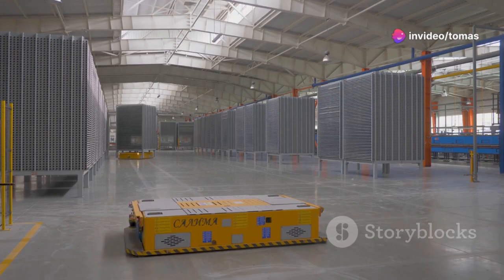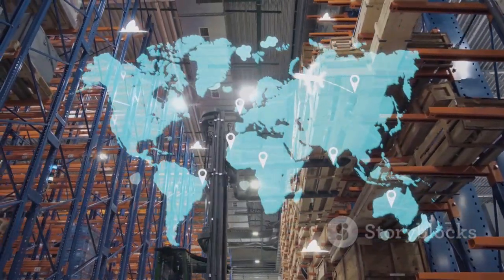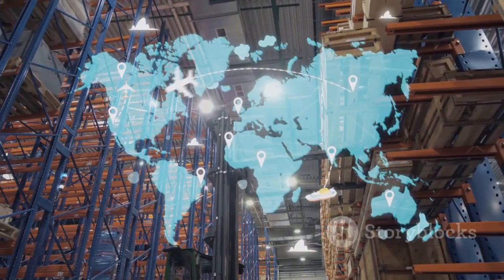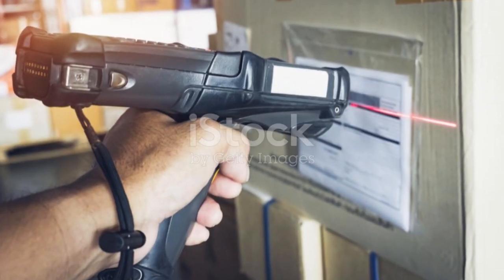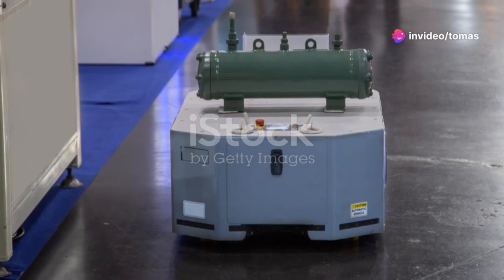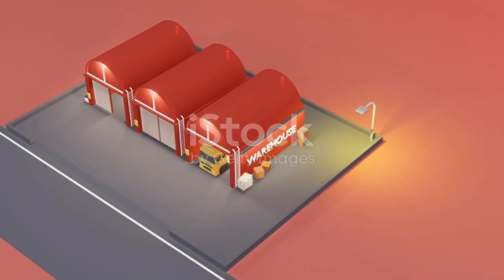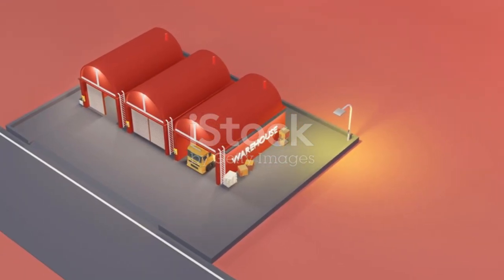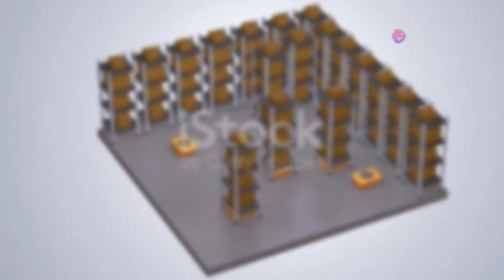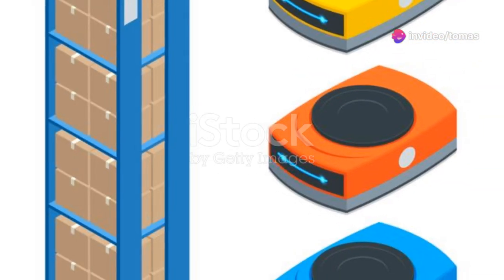Now, let's talk about the magic behind this transformation. Our cutting-edge warehouse management system is designed to revolutionize how you manage your warehouse. Real-time tracking ensures you know exactly where every item is, reducing errors and boosting accuracy. Automated processes take over repetitive tasks, freeing up your team to focus on what they do best. With powerful data analytics, you gain insights that help you optimize operations and make informed decisions. And the best part? Seamless integration with your existing systems means no disruptions, only improvements.